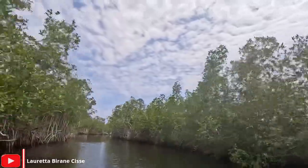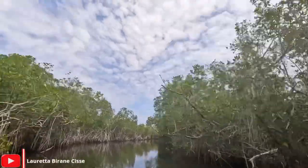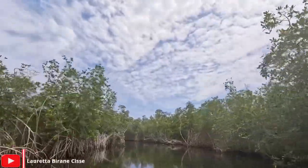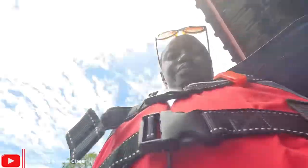This is the Mangrove Swamp I was just talking about. You can see the mangroves. I didn't capture it, but we actually saw monkeys — it was really cute. We saw a chimpanzee as well, really nice and chunky, and it was just walking.